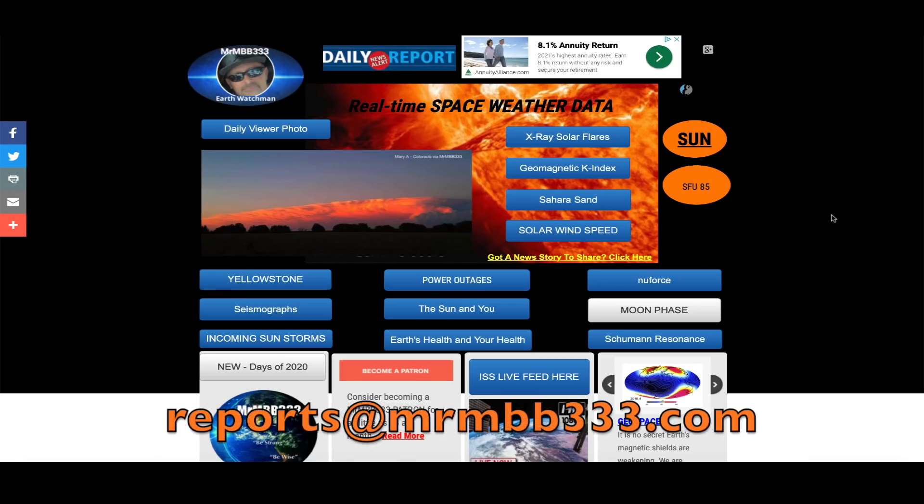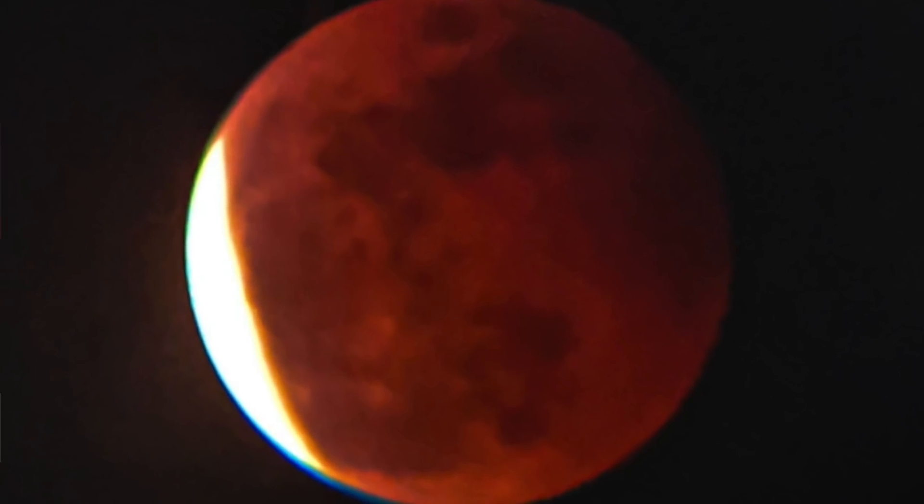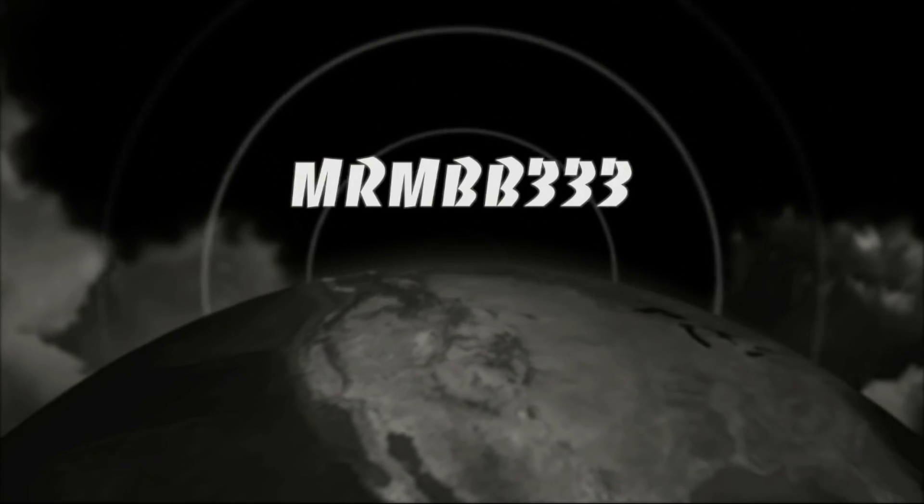That's all for that active region — it looks very intense. Thanks for sharing your eclipse photos. If you have any photos you'd like to share, you can send them to reports@mrmb333.com. All the photos end up at the sky phenomenon photo gallery at the website, and sometimes I'll use them in a video just like you saw here. Thanks for watching — have a super day.